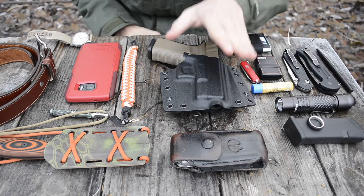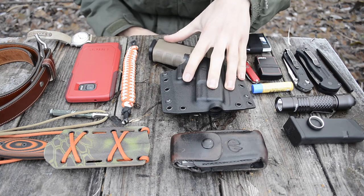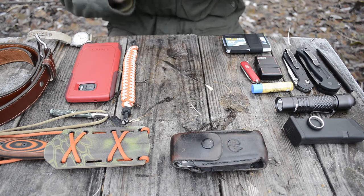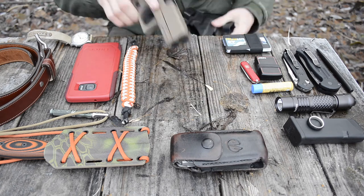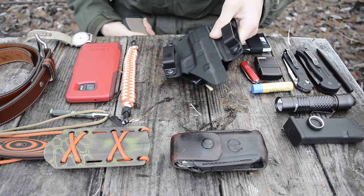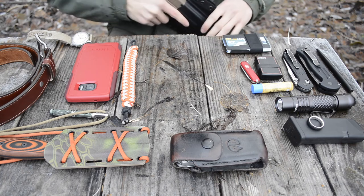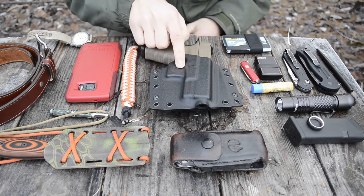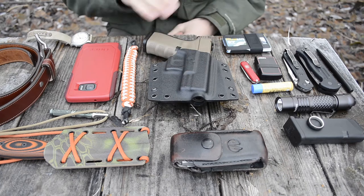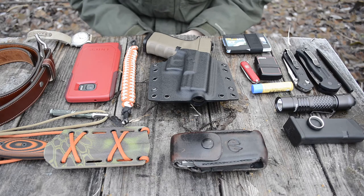Some of the things that go on the belt: first, the gun I carry every day, and that is a Glock 19 — this one is Magpul FDE, flat dark earth. It's being carried in a holster, specifically a Bravo Concealment BCA outside-the-waistband holster. I really like this holster for this gun — it works well, the retention is amazing, and it serves the gun quite well.